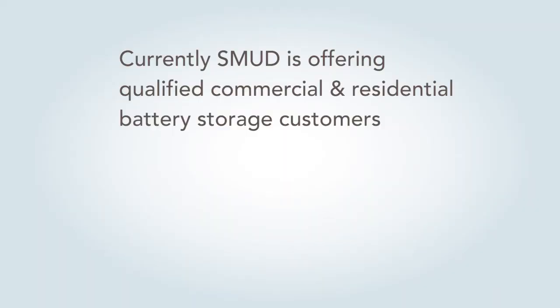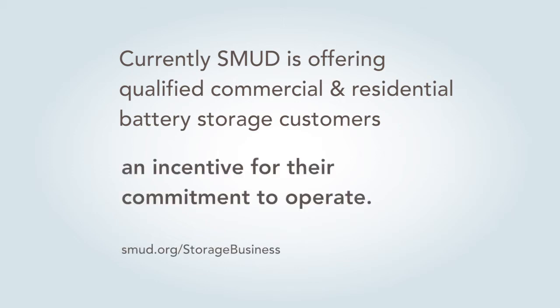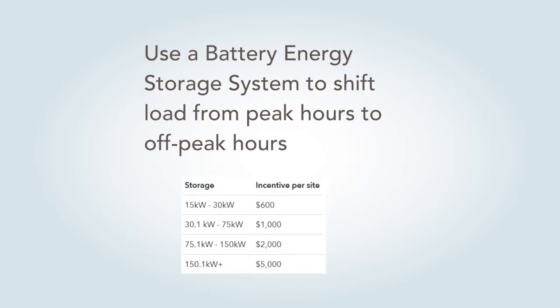One program I want to point out that we just launched about a month ago is our Commitment to Operate. We will provide an incentive to customers if you decide to use at least 51% of your battery to shift load from peak times to off-peak — that's really using time-of-use energy arbitrage. I have some of the incentives listed here. For example, for a 30kW system you get a $600 incentive; if you're putting in a big system, you can get up to $5,000. We're giving this incentive because if a customer minimizes their energy usage during peak times, that's a benefit for SMUD — less strain on our grid, less we have to procure energy during expensive times. You get a benefit because you're saving money, and we get a benefit because it's less strain on our grid and we're also saving money.